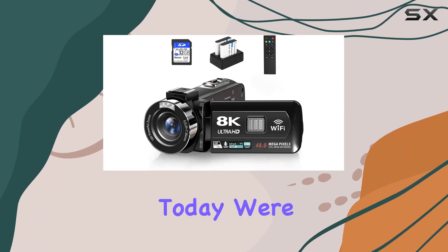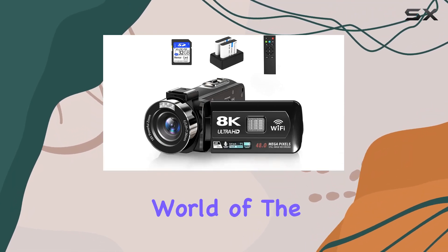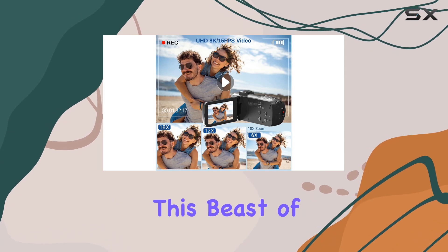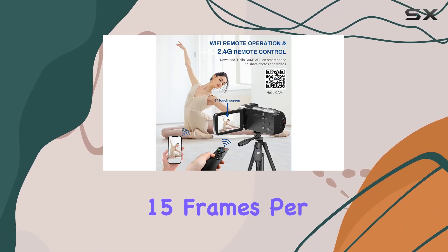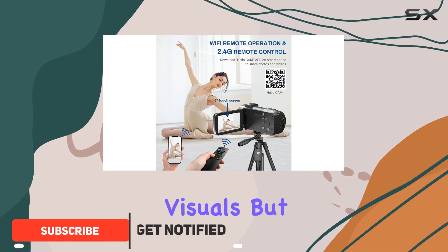Hey everyone! Today, we're diving into the incredible world of the VTEC 8K camcorder. This beast of a camera boasts a stunning 8K resolution at 15 frames per second, delivering breathtaking visuals.